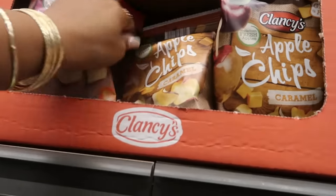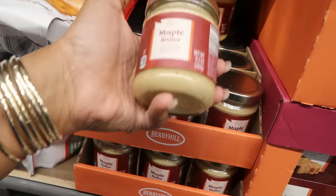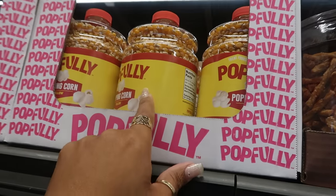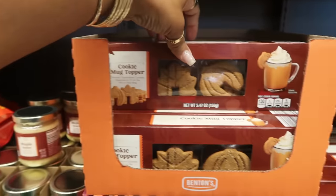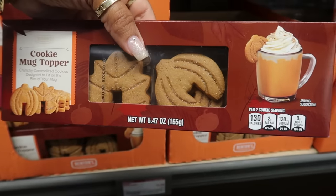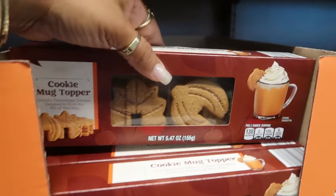There's pink lady apple chips for a dollar ninety-nine, or caramel. Maple butter — spreadable slow-churned maple syrup — is six ninety-nine. The big thing of popping kernels is four dollars. Cookie mug toppers are three dollars — sometimes I like them for presentation but they don't always work out, though they are cute.